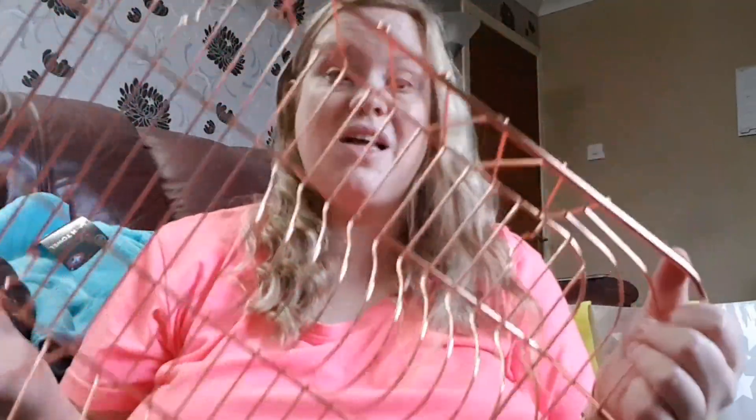Then I picked up a rose gold dish drainer because the plastic one I have gets so grubby. This was £5.99 as well. I'm not putting any of my nice things in the kitchen until the painters are completely done, because the mess they left was just ridiculous.